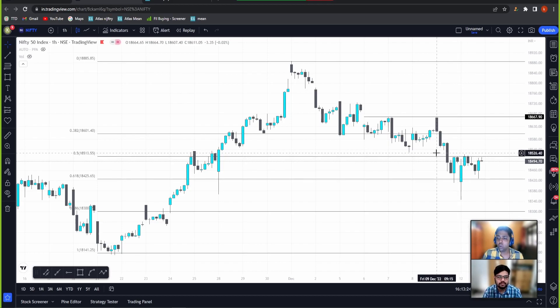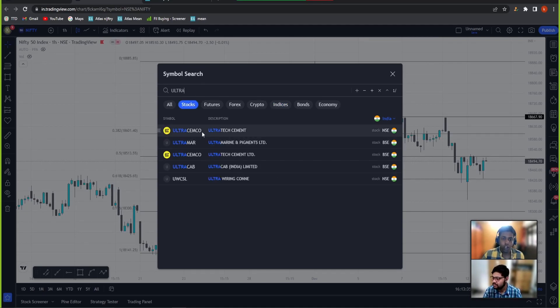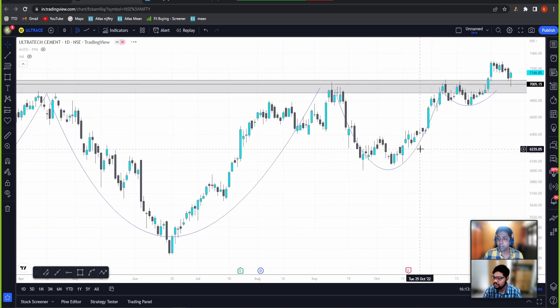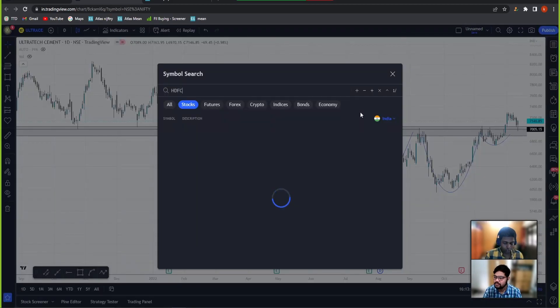The simple trade here would be to go long above 18,530 levels in Nifty. Moving on to stocks — I'm looking at Ultra Semco. I told you guys about Ultra Semco earlier. Today it properly gave a retest of the zones I had marked. In fact, it gave a precise retest of the exact level I had marked at 7,000 and has formed a hammer. I see this continuing now to 7,300 and above.